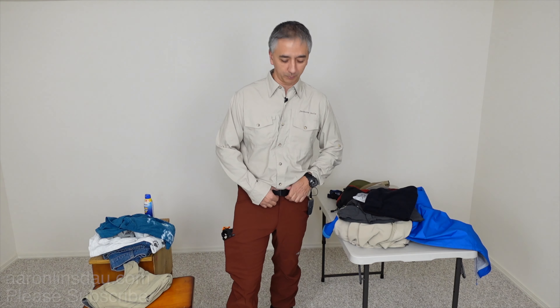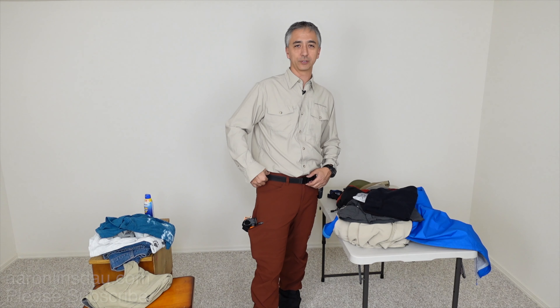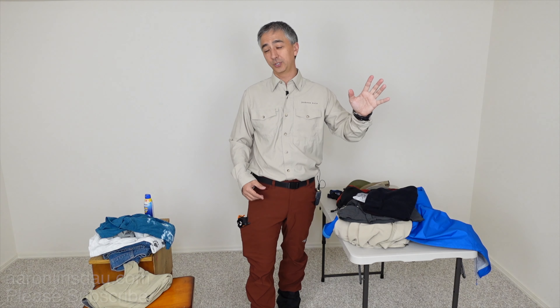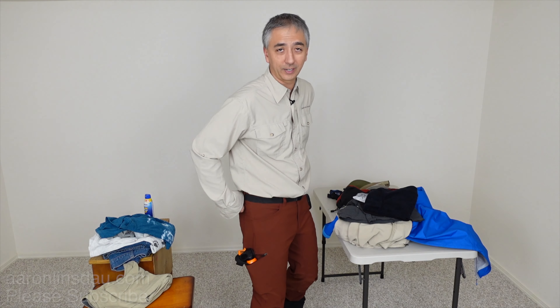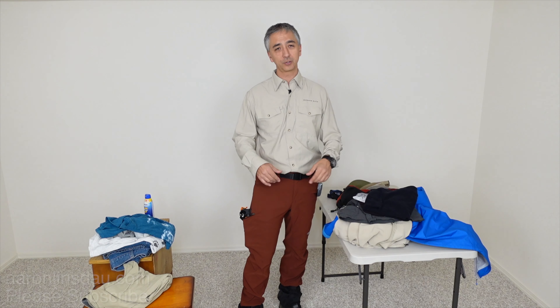The next thing is the belt. I always have some sort of belt — my favorite nylon belt here. It travels well. I can go through TSA security without setting anything off. It's handy to keep your pants or shorts up, and also in an emergency, a belt is a super handy thing to have.